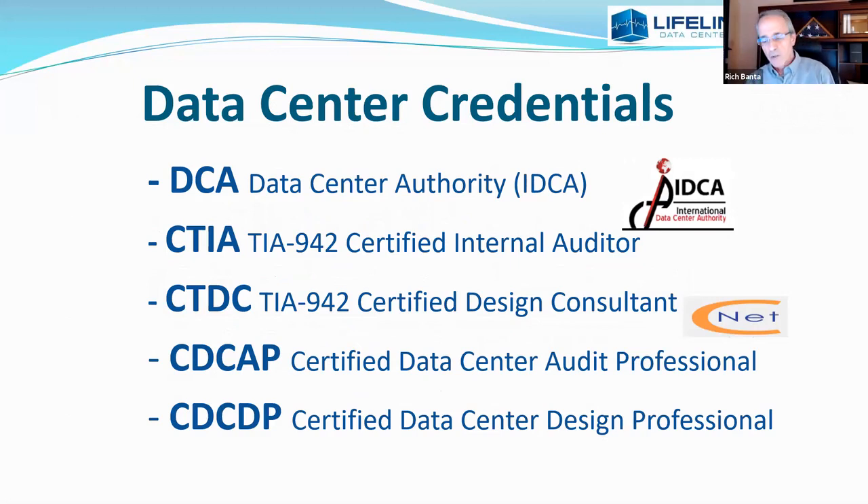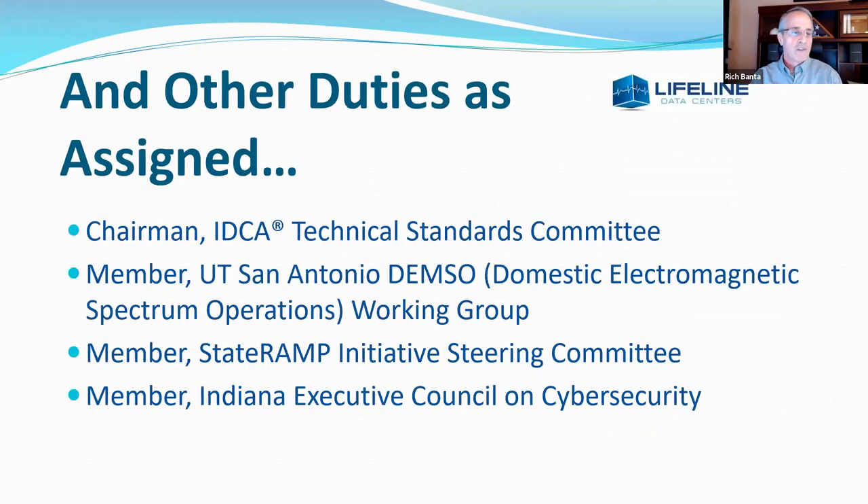Of particular interest is my most recent certification on the data center side — the Data Center Authority through the International Data Center Authority. I had to publish a 60-page thesis, and my topic was EMP. Since we're building such a data center, it took me through a really deep dive, and I got to meet some really cool, fascinating people.